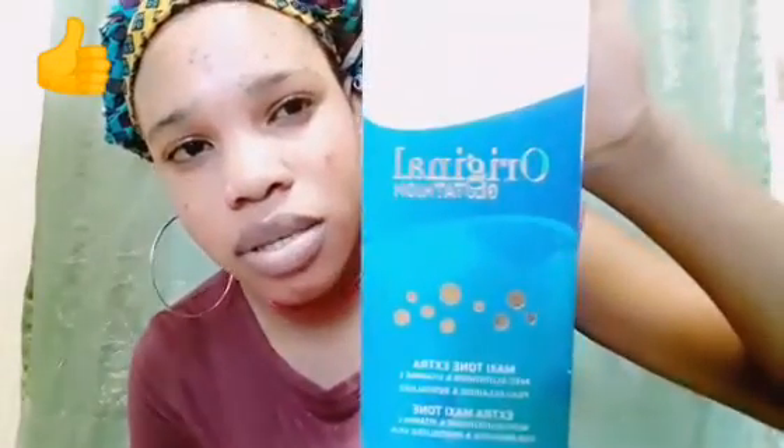So let me show you guys the lotion. It's an original glutathione — that's the lotion that I am using. So let me show you guys. You can see it — it's all original glutathione.